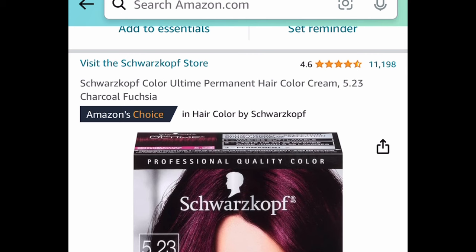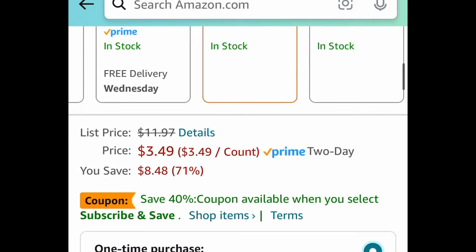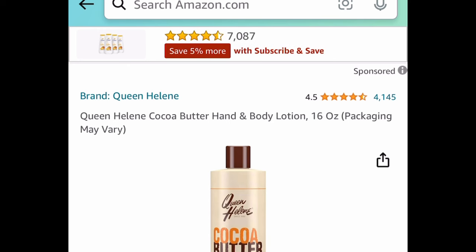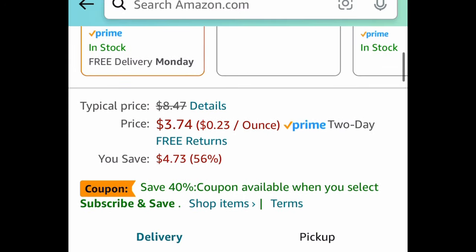Next we have this permanent hair color cream — I've used this brand before and I actually love it. This color is price dropped down to $3.49. Next is the Queen Helen cocoa butter hand and body lotion, a 16-ounce container price dropped down to $3.74.